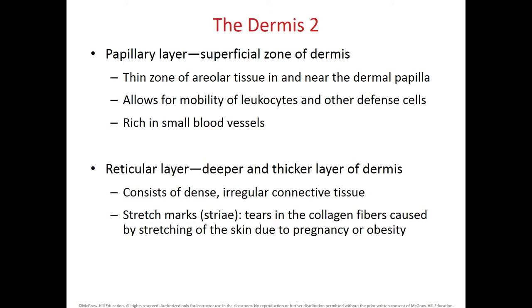These collagen fibers, when they break — for instance in some people during pregnancy or when someone gains so much weight — can form stretch marks that we know as striae.